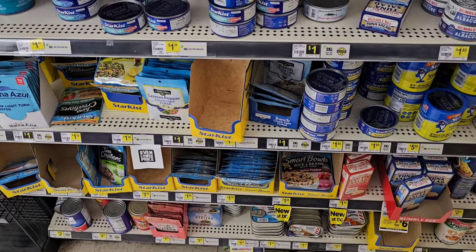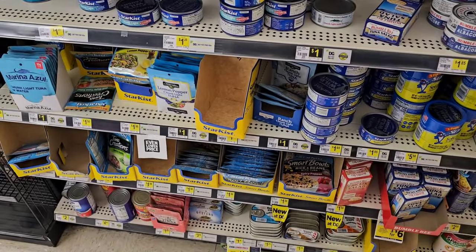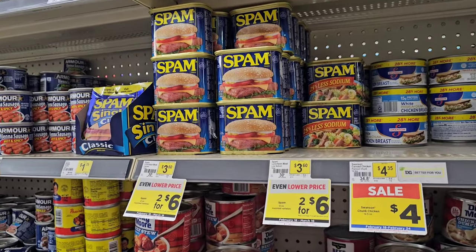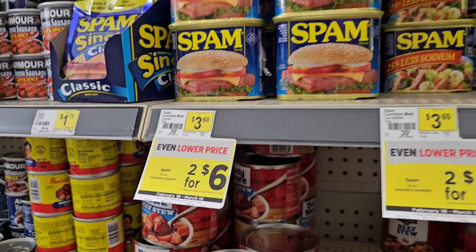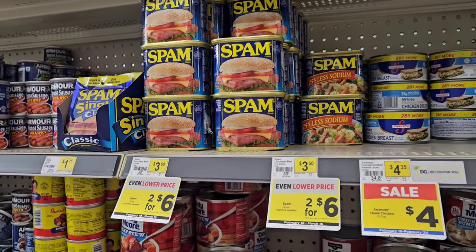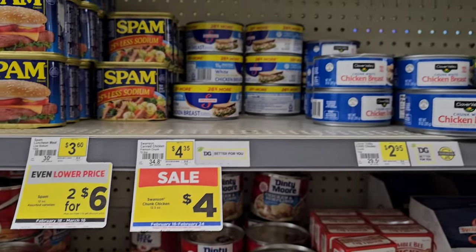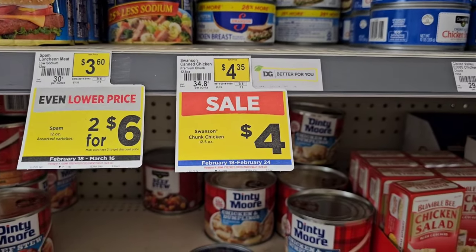They do have Clover Valley packs here, which we've actually gotten good comments on — the lemon pepper. I know one of our longtime viewers likes those — dollar a piece. An okay deal on Spam, two for $6, no digital coupon required. Seeing Spam get up to almost $4 in a lot of places — actually kind of surprised it's still $3.60 regular price. They do have the Swanson chunk chicken breast here, $4.35, but on sale for $4.